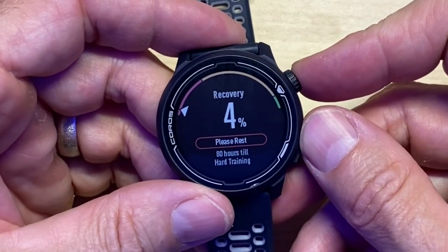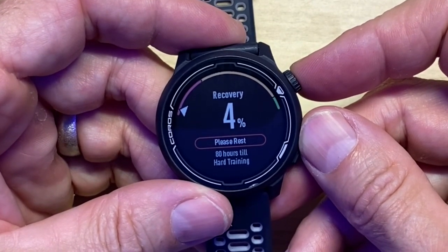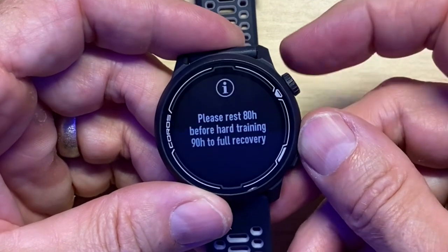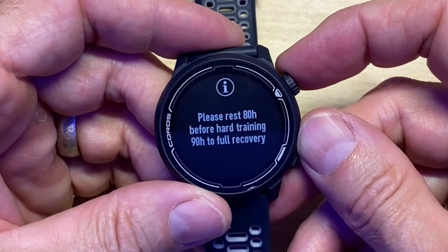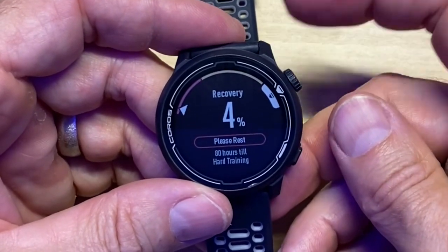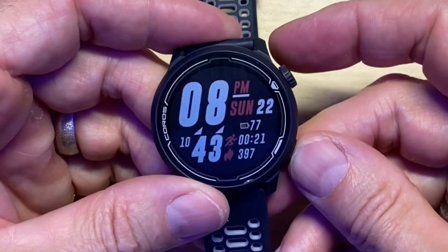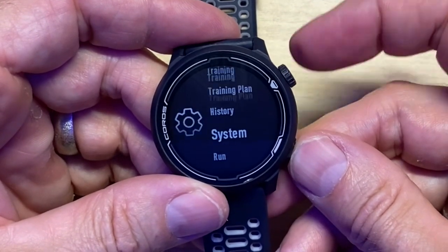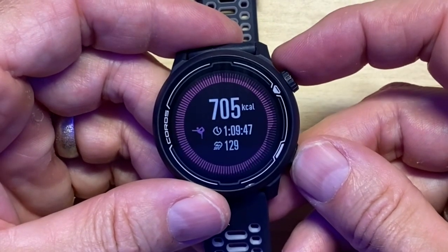Here's the thing I don't understand. My training load shows I'm 4% recovered. I just did a light 20-minute run today. Obviously yesterday's workout — yesterday morning at nine — was rough, but it's saying rest 80 hours still before hard recovery, and 90 hours for full training. Every time I've done a workout, here's what it shows.